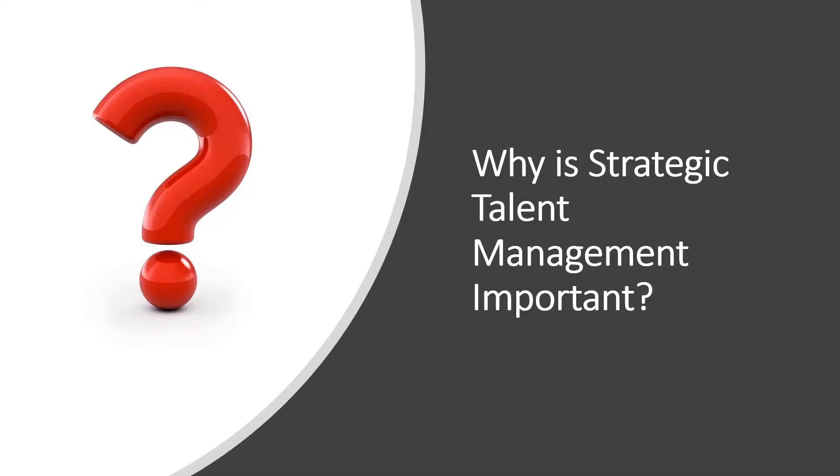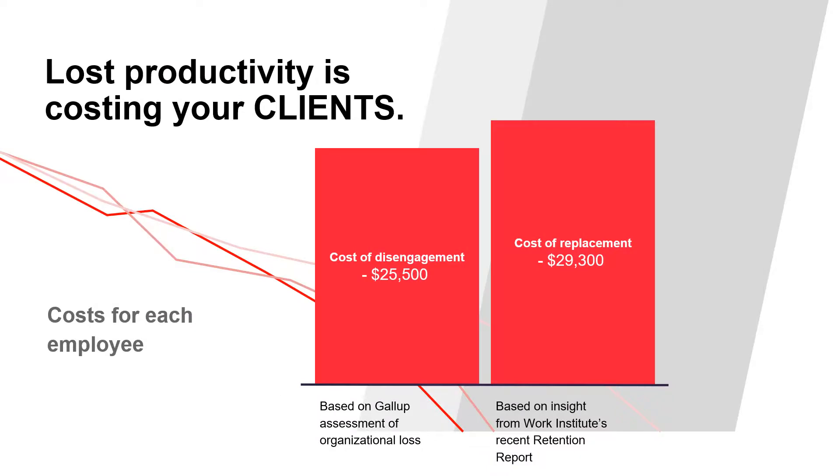Many leaders wonder, why do we need strategic talent management? What's wrong with the way we currently manage people? Let's look at a few data sources that show just how much non-strategic or non-existent talent management is costing you.